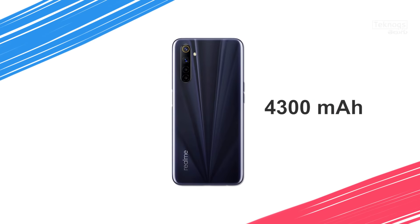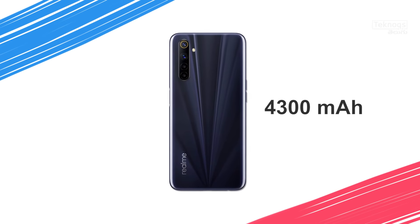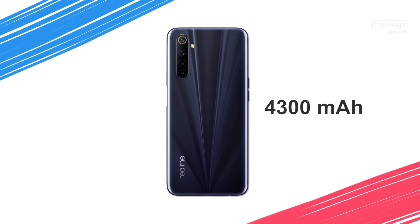The Realme 6i has a rear-side quad camera setup: 48MP primary sensor, 8MP ultra-wide, 2MP macro, and 2MP depth sensor. Front-facing is a 16MP selfie shooter. Battery is 4300mAh with a 30W fast charger out of the box. It also has a side-mounted fingerprint sensor. Priced at 13,000 rupees with 4GB RAM and 64GB internal storage plus dedicated SD card slot, expandable to 256GB.